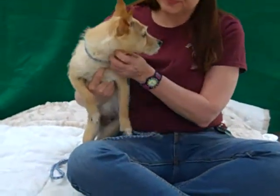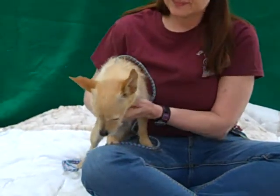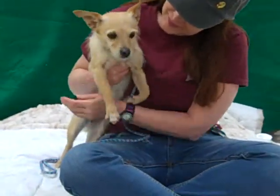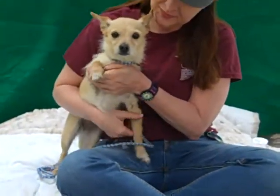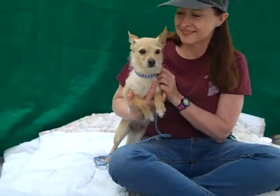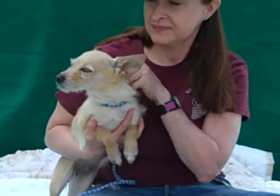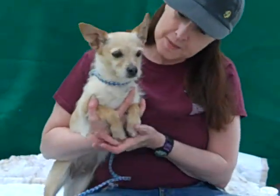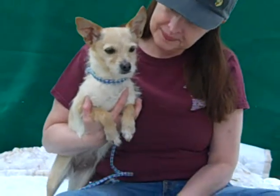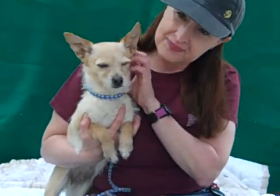Hi, I'd like you to meet Chula. Chula is here at the Baldwin Park Animal Care Center. Her impound number is A4680429. Chula is a terrier Chihuahua mix — she's got that wiry hair coat like a terrier, but we also think she has a little bit of Chihuahua in her. We think that she is close to two years old and she came here to the shelter as a stray from the Baldwin Park area on February 28th.